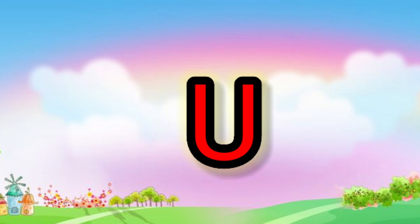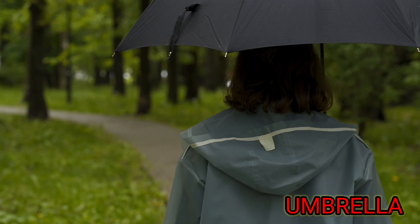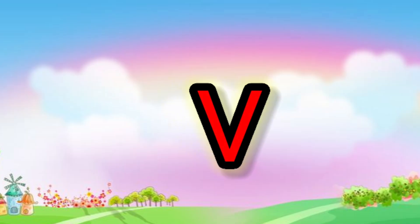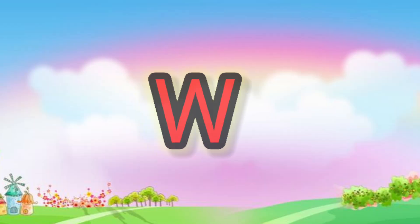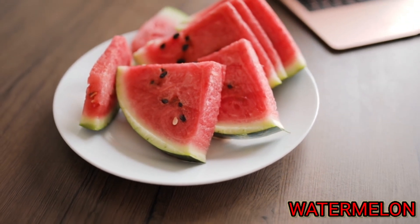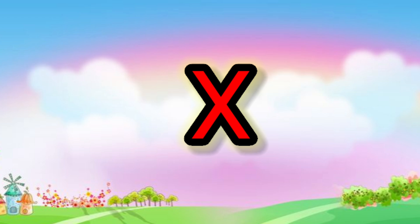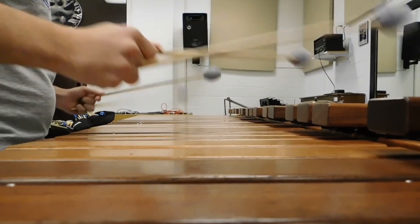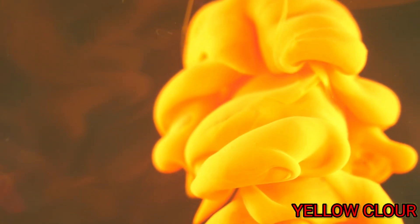U. U for umbrella. V. V for vegetables. W. W for watermelon. X. X for xylophone. Y. Y for yellow. Z.